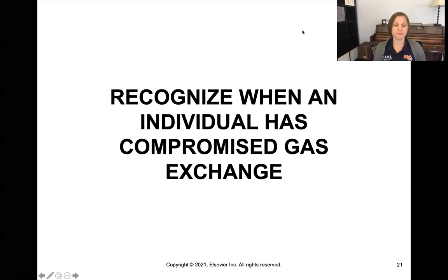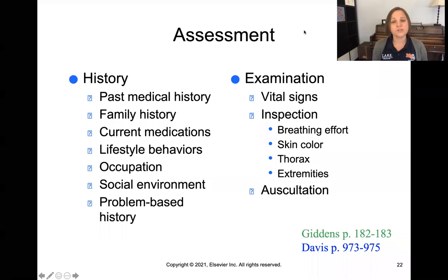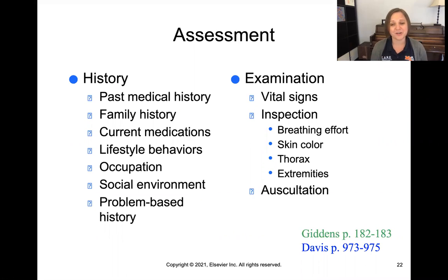We know that oxygenation is vital for life, so we need to be able to recognize when patients have impairment and compromised gas exchange. In terms of assessment, we're going to take a history on their health and do an examination. Please pause here and read through the assessment portion on the screen as well as in your Giddens text.